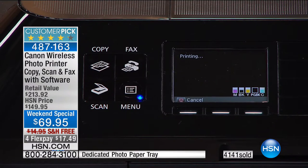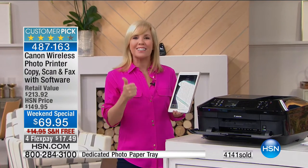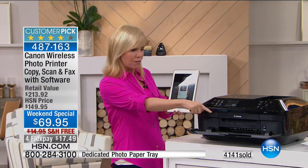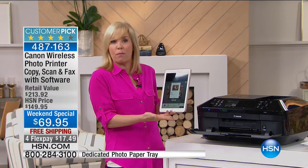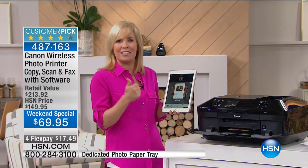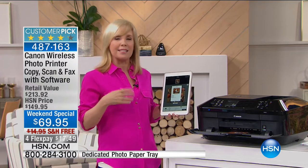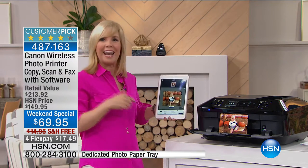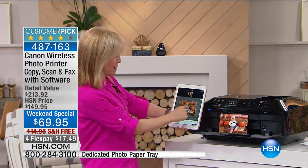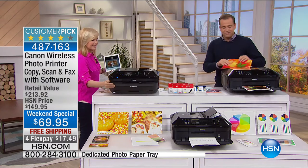It prints out a four-by-six borderless photo in 20 seconds flat — lightning speed at the highest resolution. Because it has two paper trays, it automatically knows to use the four-by-sixes based on how it's set up. You can print four-by-six, five-by-seven, and 8.5x11 photos and all your documents. I just printed it out live right from my tablet — it can be your phone at home, instantly, right on the spot.